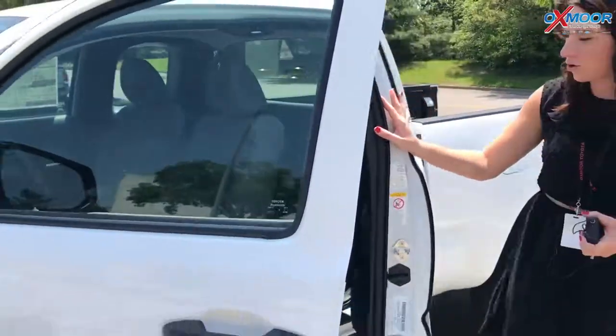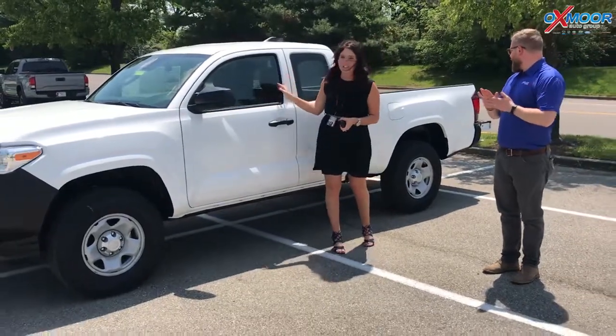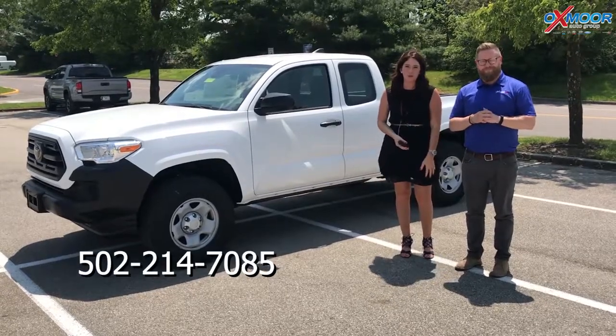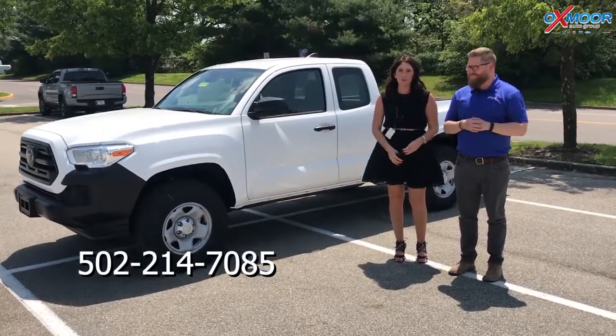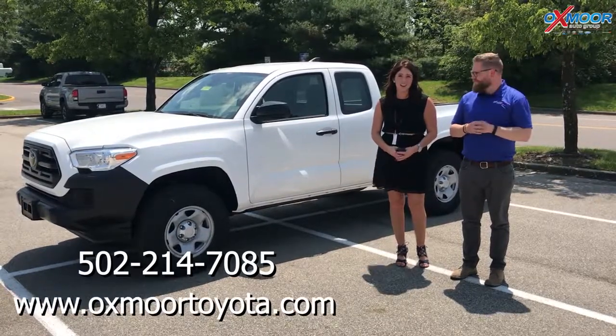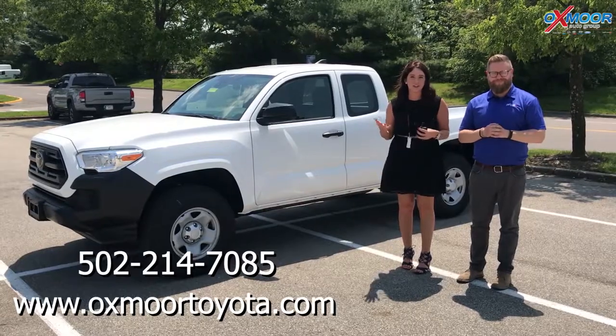Well, thank you so much, Chuck, for going over some of that information with us. All right, you guys, if you have any questions on this vehicle, please feel free to let us know. The best number where you can reach us is 502-214-7085. You can also visit our website, oxmoortoyota.com, and I will have a link to this one in the comments below. Thank you guys for watching, we'll see you soon.